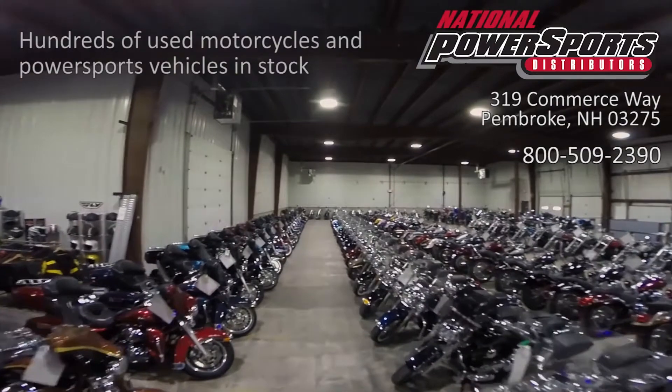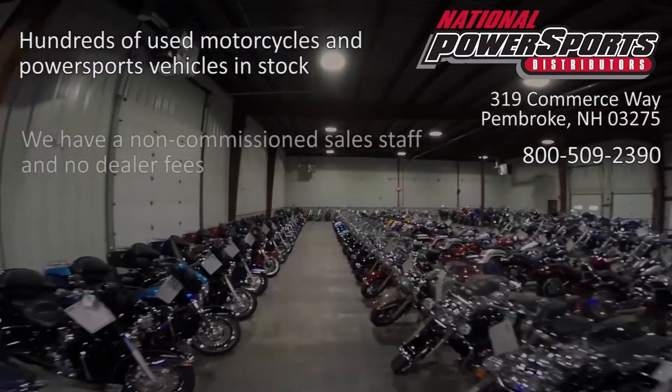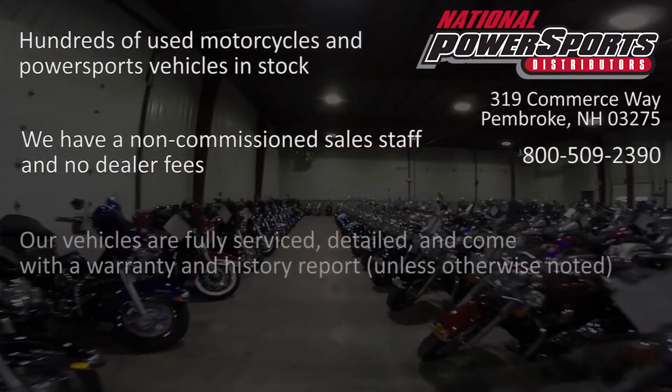We have also purchased the CycleCheck's Vehicle History Report. You can view this report by clicking the link in the description.